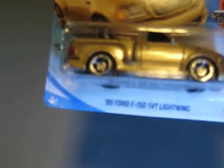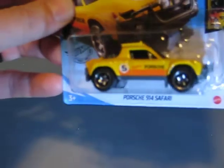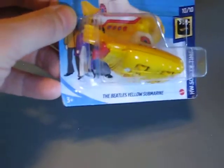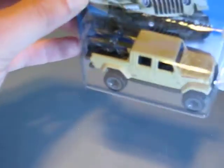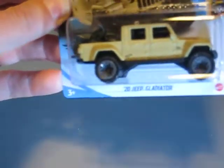Here is the golden '99 Ford F-150 SVT Lightning — looks very good to me. And here the Porsche 914 Safari, a very good looking model. Then we have a treasure hunt: the Beatles Yellow Submarine, also from the Hot Wheels Screen Time series. Here we have the 2020 Jeep Gladiator with the motorbikes on the back — looks very good. The color of the wheels fits perfectly to the color of the body.